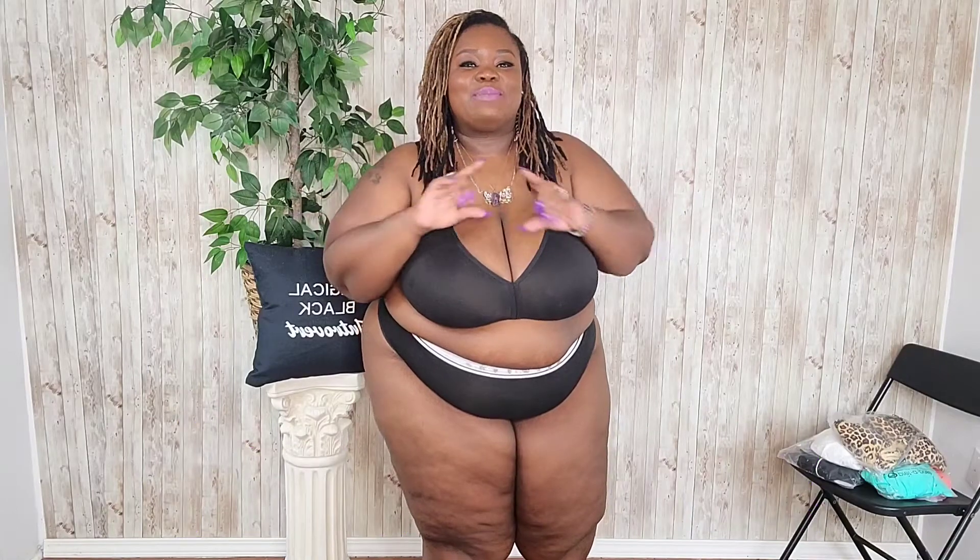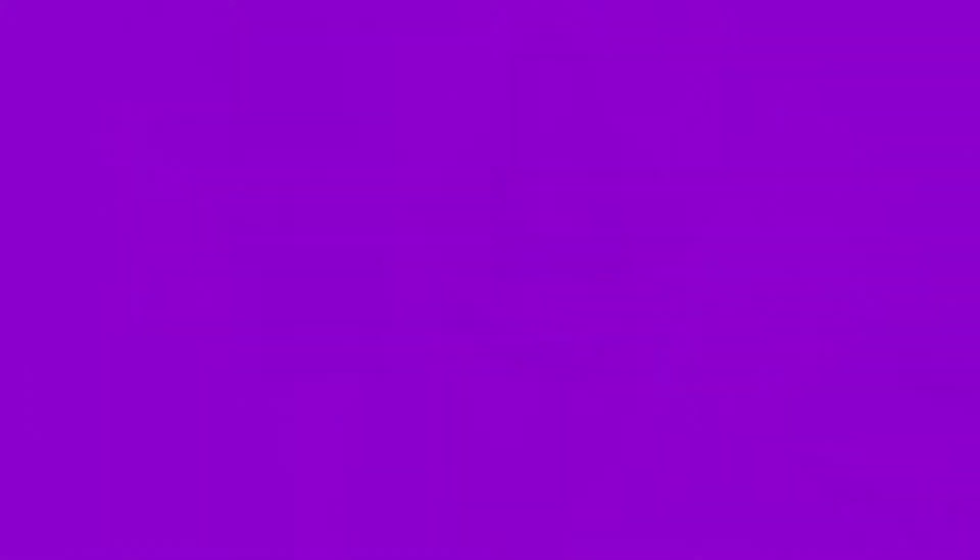That discount code is Caressa2022 — it's my whole name plus 2022. It'll be on the screen and in the description box, along with links to the items and the website. I will also have pictures and prices on the screen like I always do.